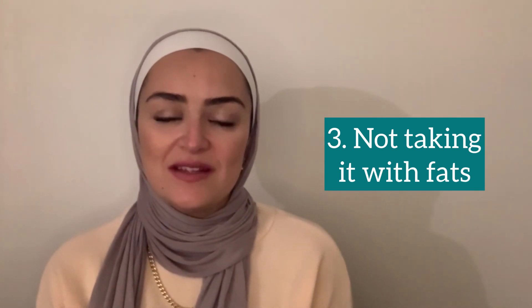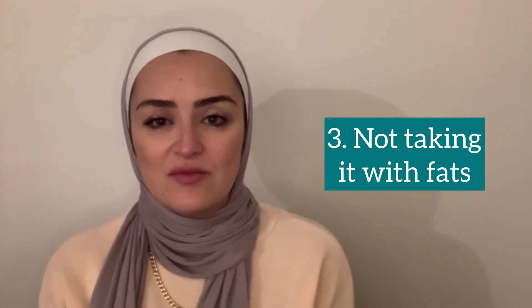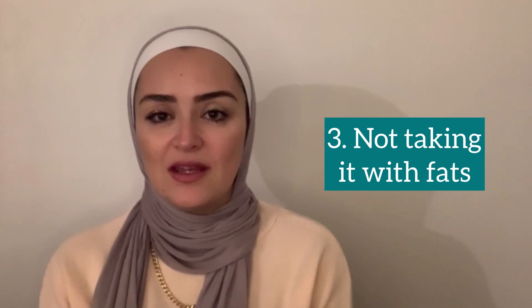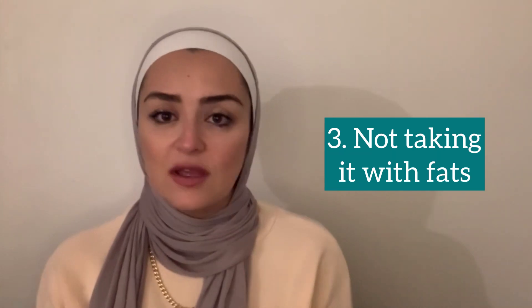The third thing is you're not taking it at the right time or with the right foods. Vitamin D is a fat-soluble vitamin, which means you need fats in the intestine when you take vitamin D in order for it to be absorbed. Take it with eggs, avocado, nuts, olive oil, or a main meal containing chicken or beef. However, if you take vitamin D on an empty stomach, very early in the morning, late at night, or just with an apple, there won't be enough fat to absorb it.